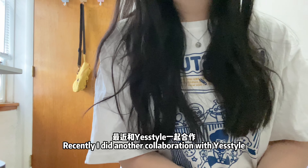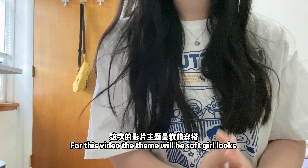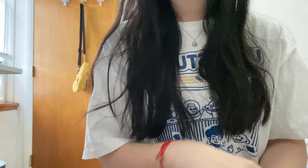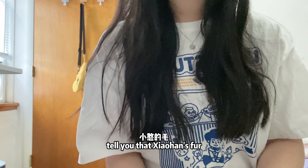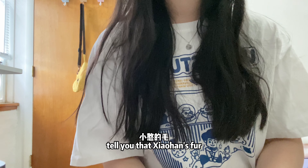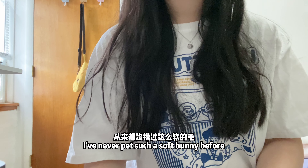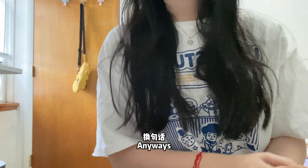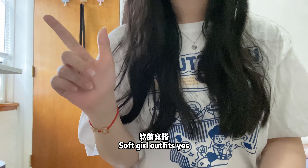I did another collaboration with YesStyle, and for this video the theme will be soft girl looks. Also, I wanted to tell you that Xiaohan's fur is literally the softest thing on the planet. I've never pet such a soft bunny before. Anyways, today's video will be about soft girl outfits.